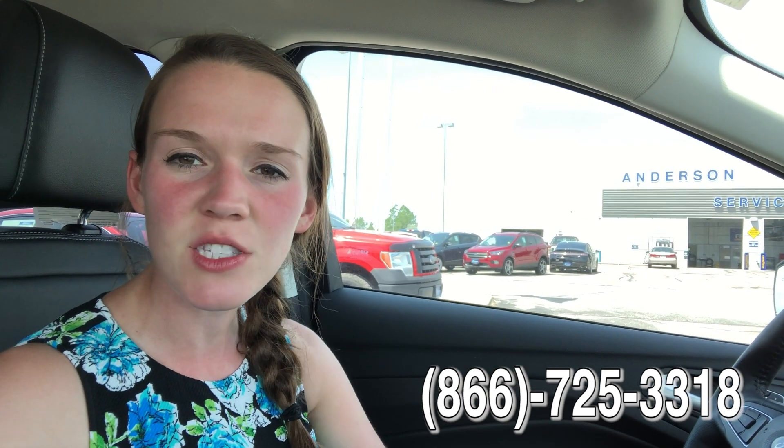If you guys would like to come in and check out this 2017 Ford Escape Titanium that has really low miles, all you have to do is call the number below, set up a time to come in, check it out, and take it for a test drive. Or you can click the link in the video description — that will take you to our website and give you all the information about this car. Thanks so much for watching, have a great day!